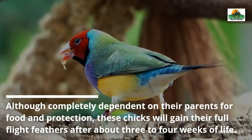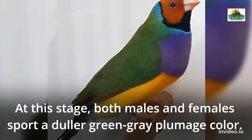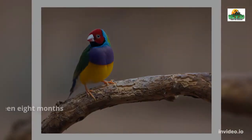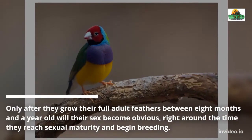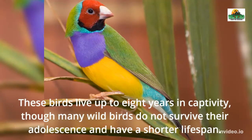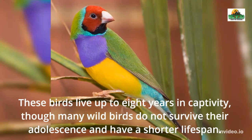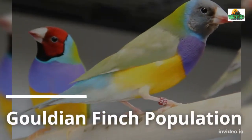Although completely dependent on their parents for food and protection, these chicks will gain their full flight feathers after about three to four weeks. At this stage, both males and females sport a duller green-gray plumage. Only after growing their full adult feathers, between eight months and a year old, will their sex become obvious — right around the time they reach sexual maturity and begin breeding. These birds live up to eight years in captivity, though many wild birds do not survive adolescence and have a shorter lifespan.